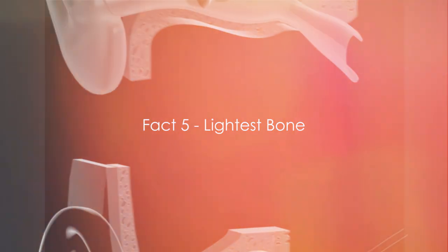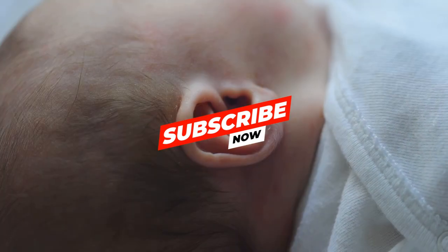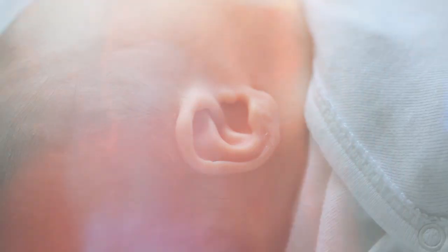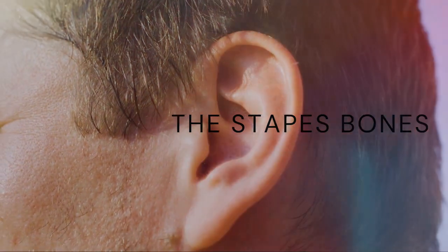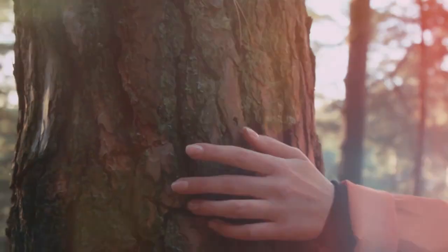Let's move on to fact number five: the stapes bone in your ear is the smallest and lightest bone. Tucked away inside your ear is a bone that's about the size of a grain of rice. This little champion is called the stapes bone. Despite its minute size, it plays a crucial role in how we hear. It's part of a trio of bones known as the ossicles, which transmit sound vibrations from the eardrum to the inner ear. Without the stapes, we wouldn't be able to hear all the beautiful sounds around us.